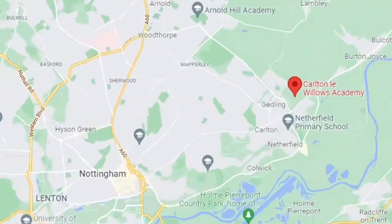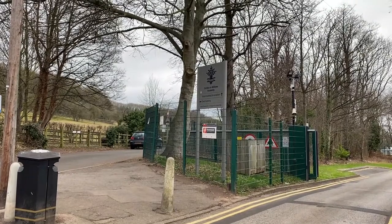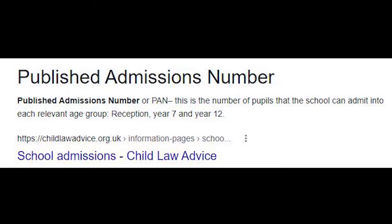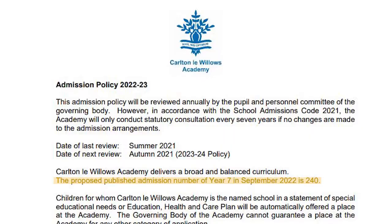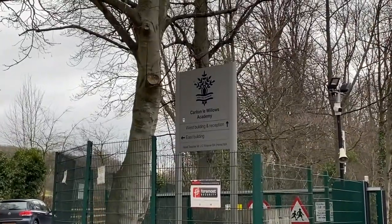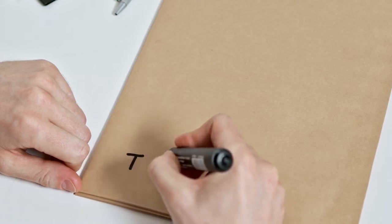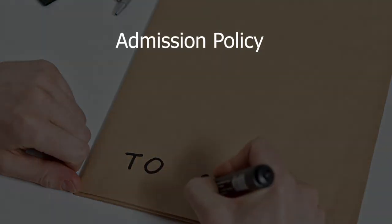I'll talk to you about Coltonley Willows because that's the school that I actually went to and I know it really well. That particular school is rated good by Ofsted and is often a first choice. The PAN for Coltonley Willows this September is 240, so it's very likely that there are going to be far more applications than 240, therefore the admissions criteria is absolutely crucial.